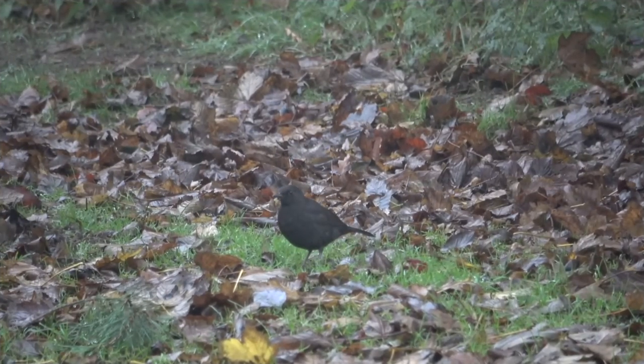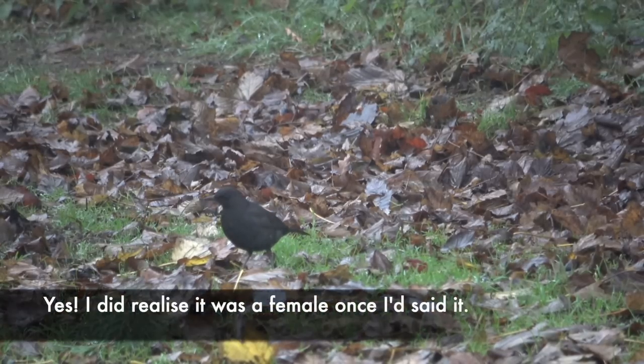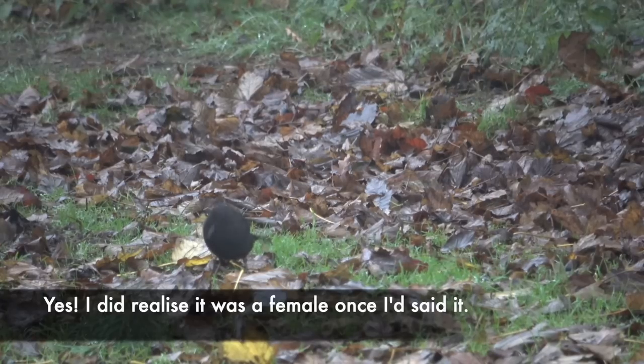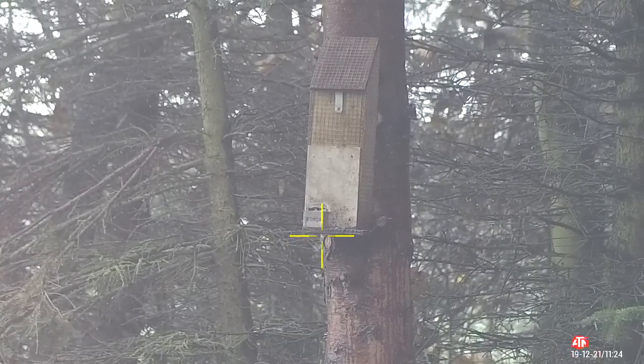Even on a cold, damp, wet morning where the action isn't quite as fast-paced as one would have hoped, you can still enjoy the day — as I did, watching this blackbird turn over a few leaves to find his breakfast. I also managed to capture, very briefly on film, a spotted woodpecker coming to the feeder and benefiting from the nuts I leave there throughout the winter.